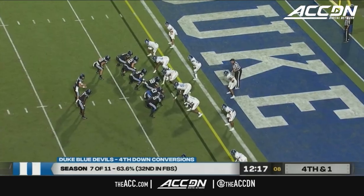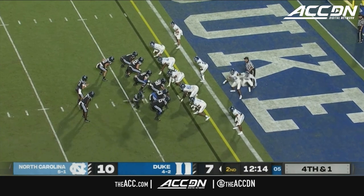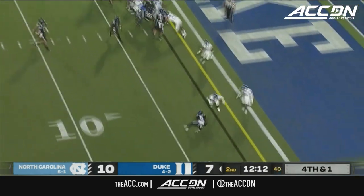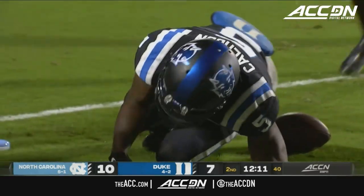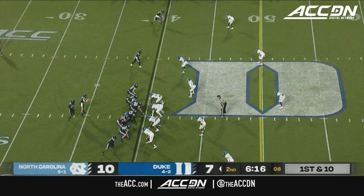They're going for it here — Duke, seven of the level on fourth down. Carolina's not been great defending him. Here's a quick throw, Calhoun cannot hold it in. The Tar Heels get the ball. That is very, very efficient.